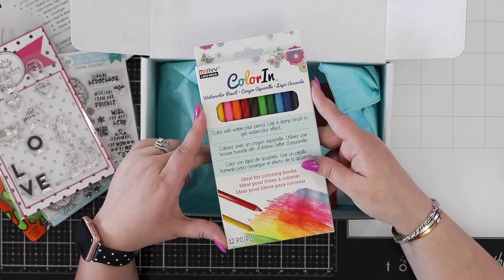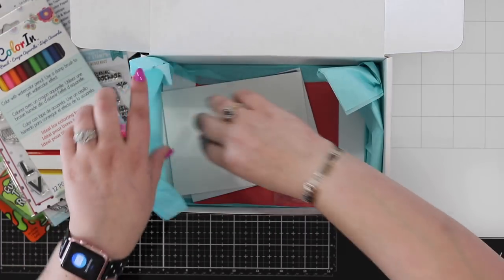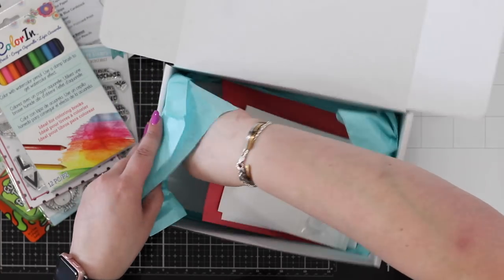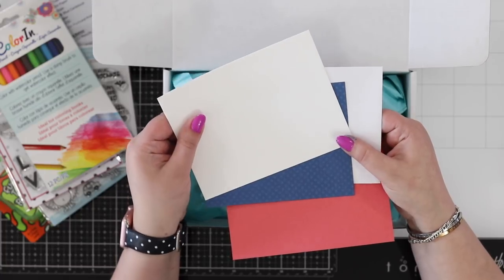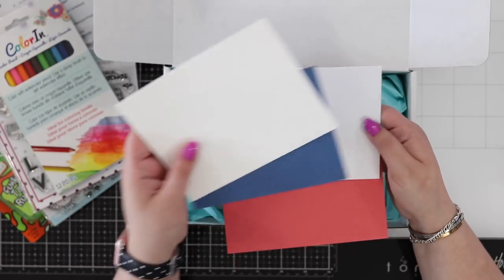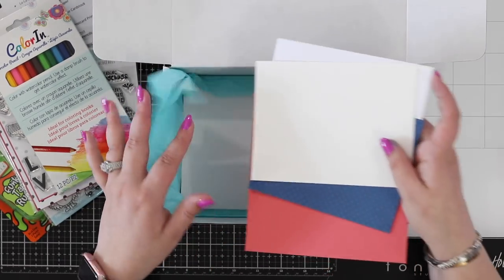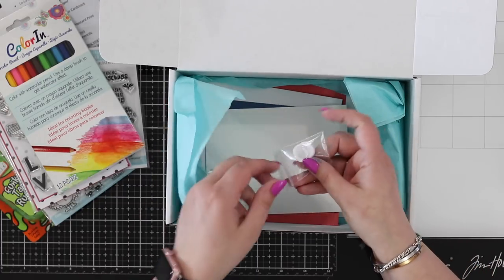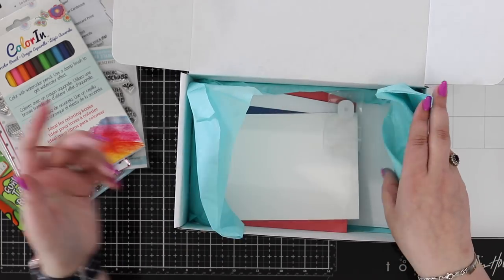We'll be doing our mail art as well. Also included in every box is all the cardstock you need to make the projects — you have this beautiful coral, a blue piece, some watercolor paper to use with your watercolor pencils, an envelope for mail art, and in the bottom a set of card bases. This month we also included a fun wobbler element, so you really do get everything you need to make the projects from the videos.